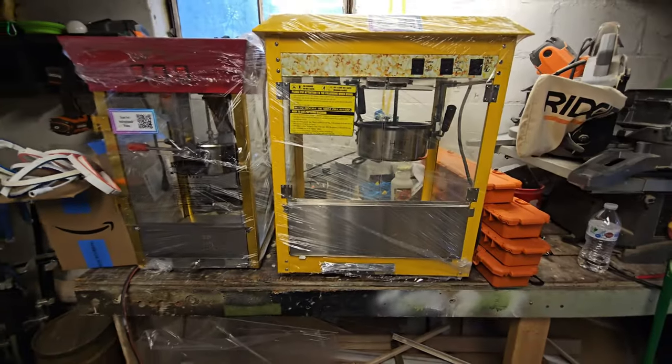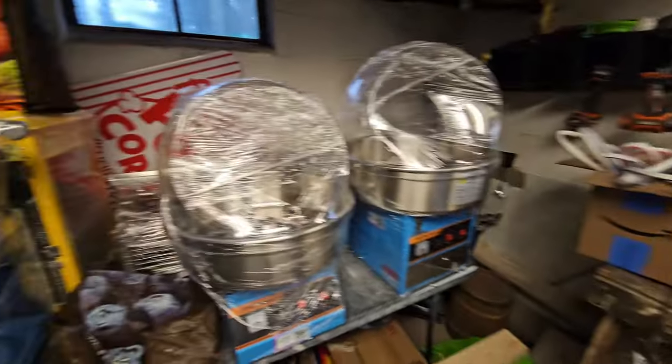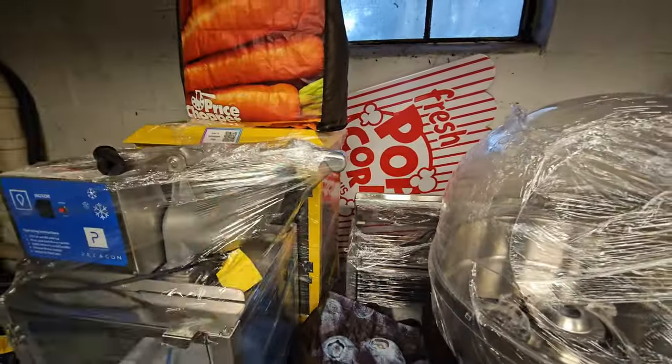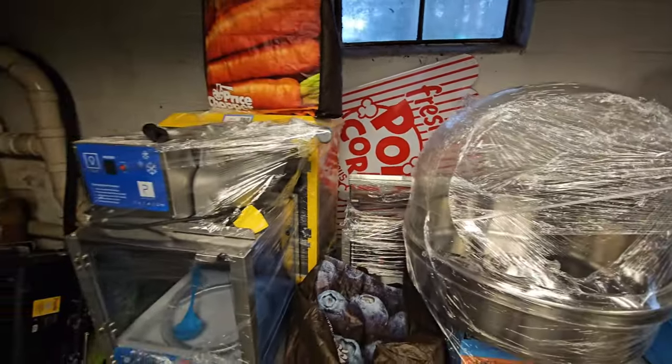This was the first popcorn machine I bought for the party rental business, alongside a cotton candy machine. Then I found a bigger one on Facebook Marketplace, and we ended up adding hot dog machines and a snow cone maker. When I first bought these, I thought I was just going to put them on Facebook Marketplace and they would start renting out immediately — boy was I wrong. We didn't make money for about a month or two until I changed up one thing.